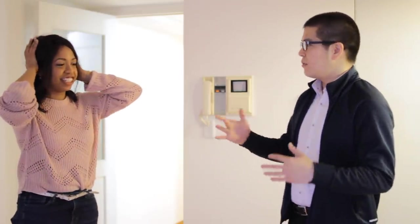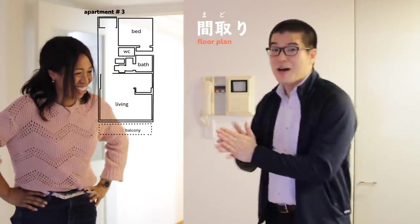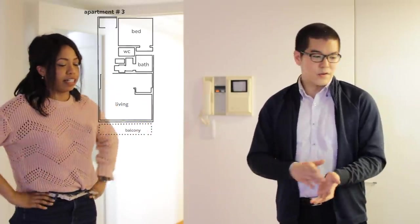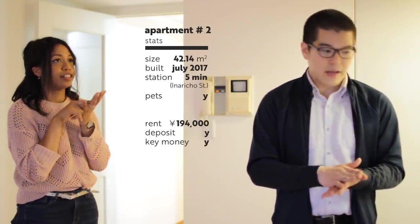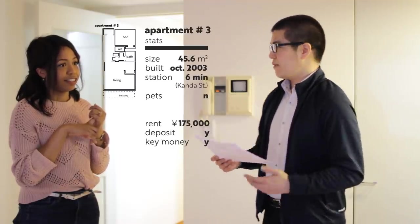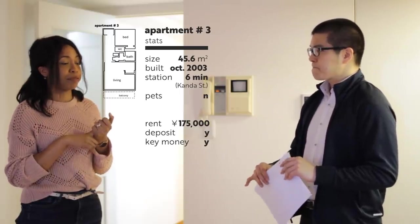It's basically the same layout — the same madori as the last place. Madori — this is the keyword. Same madori as the previous apartment that we just went to go see. It's about 5 square meters more, and the living room definitely has more space. The previous one was 194,000 at 42.14 square meters. The one we are at now is 45.6 square meters at 175,000 — so it's cheaper.